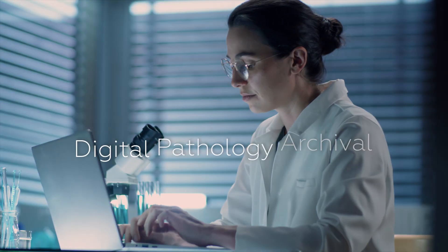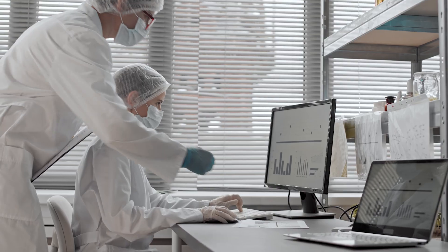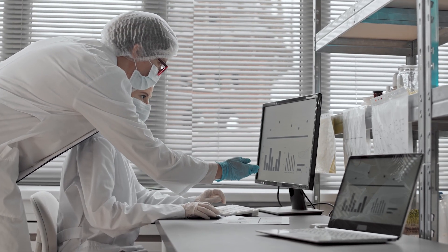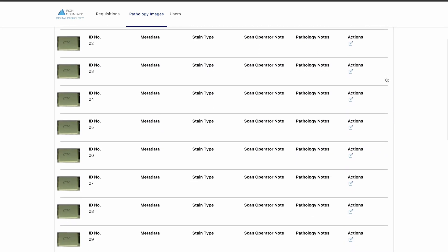With Digital Pathology Archival, you can unlock a large library of archival images, used to facilitate research, train AI models, or be monetized via marketplaces. We help you securely access and manage your digital medical image library.